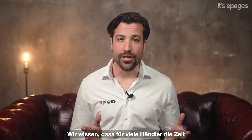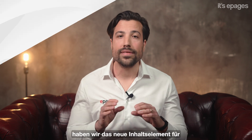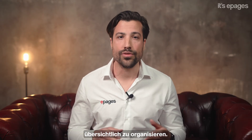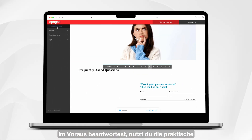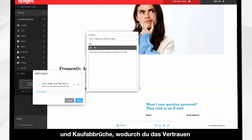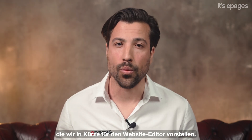We know that time in day-to-day business is scarce for many merchants. To help you save time while helping your customers find easier answers to their questions, we've designed the new frequently asked questions content element, or FAQs, to clearly organize questions and answers for your customers. By addressing your customers' questions in advance, you take maximum advantage of the search function in the shop, while reducing manual customer inquiries and purchase cancellations. As a result, you gain your customers' trust. In addition, we're also working on other content elements that we will soon introduce for the website editor.